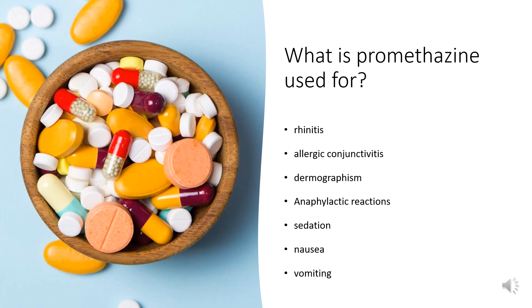Promethazine tablets and suppositories are indicated to treat rhinitis, allergic conjunctivitis, allergic reactions to blood or plasma, dermographism, anaphylactic reactions, sedation, nausea, vomiting, pain, motion sickness, and allergic skin reactions.